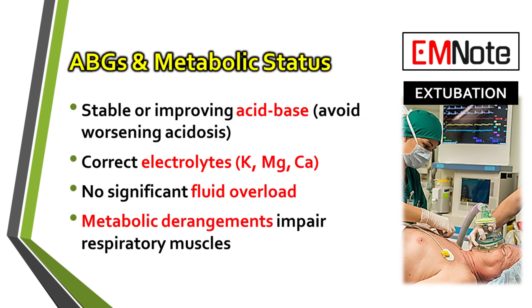Last but not least, do a final check on their metabolic status. Make sure their acid-base balance is stable, any major electrolyte issues have been corrected, and they aren't significantly fluid overloaded. All these things can affect respiratory muscle function.